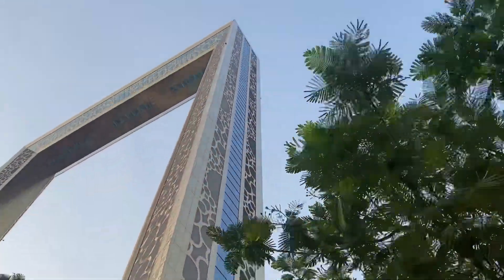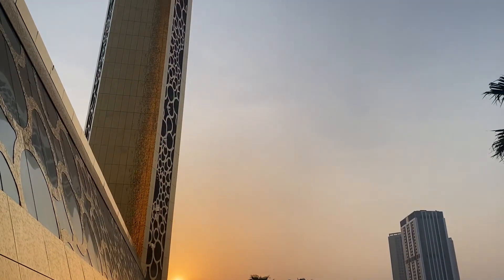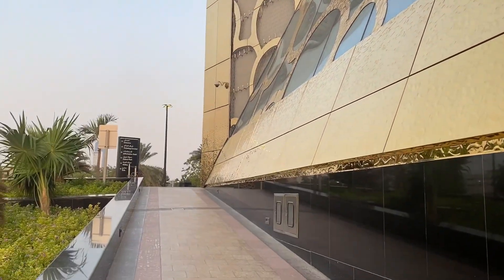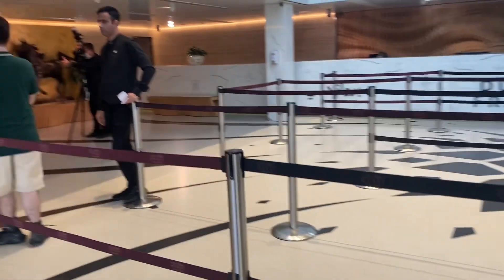Now the question is: what is Dubai Frame? Dubai Frame is an observatory museum and monument in Zabeel Park, which is a very famous park in Dubai. It holds the record for the largest frame in the world. The building has a height of 150.24 meters and a width of 95.53 meters.